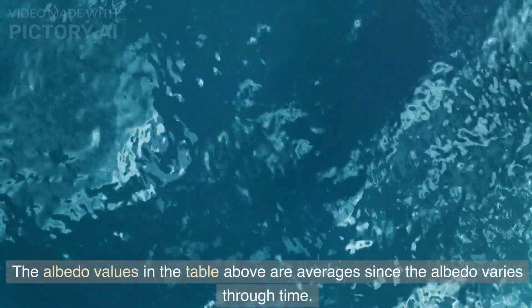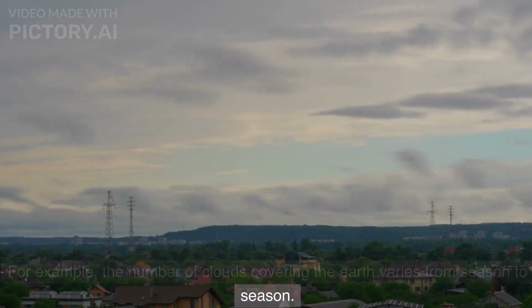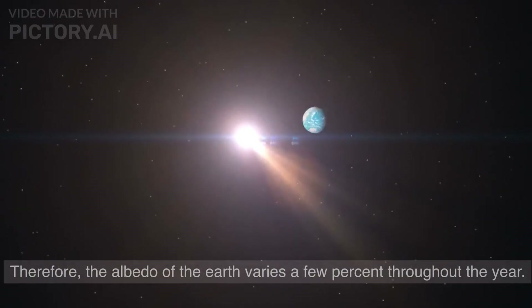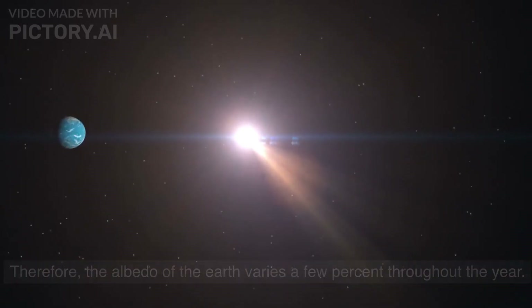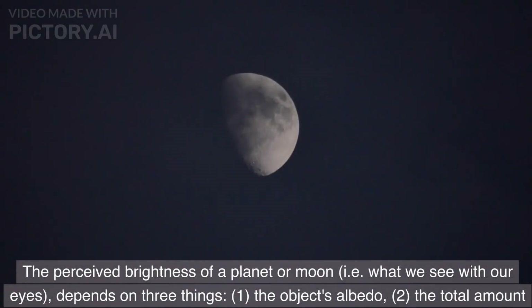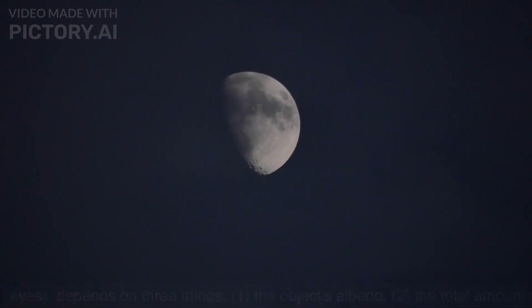The albedo values in the table are averages, since the albedo varies through time. For example, the number of clouds covering the Earth varies from season to season, so the albedo of the Earth varies a few percent throughout the year. The perceived brightness of a planet or moon — i.e., what we see with our eyes — depends on three things: 1) the object's albedo, 2) the total amount of light that is hitting the object in the first place, and 3) the distance between the object and the viewer or camera.